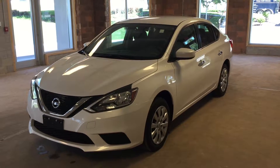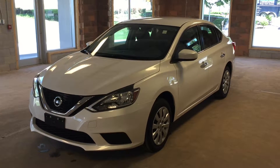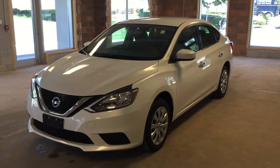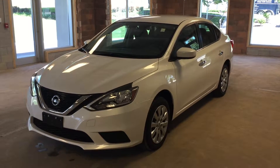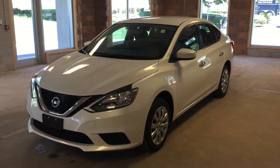Welcome to Oakville Nissan. We are located at 2316 South Service Road West, Oakville, Ontario. This is a 2016 Nissan Sentra S model. It features keyless entry, Bluetooth hands-free communication, and a power trunk. This particular model comes in a metallic white exterior.